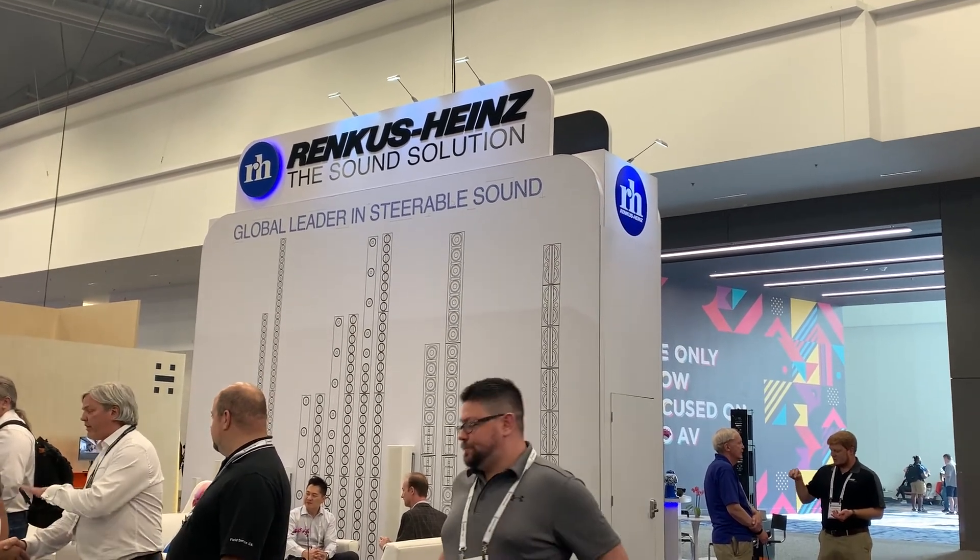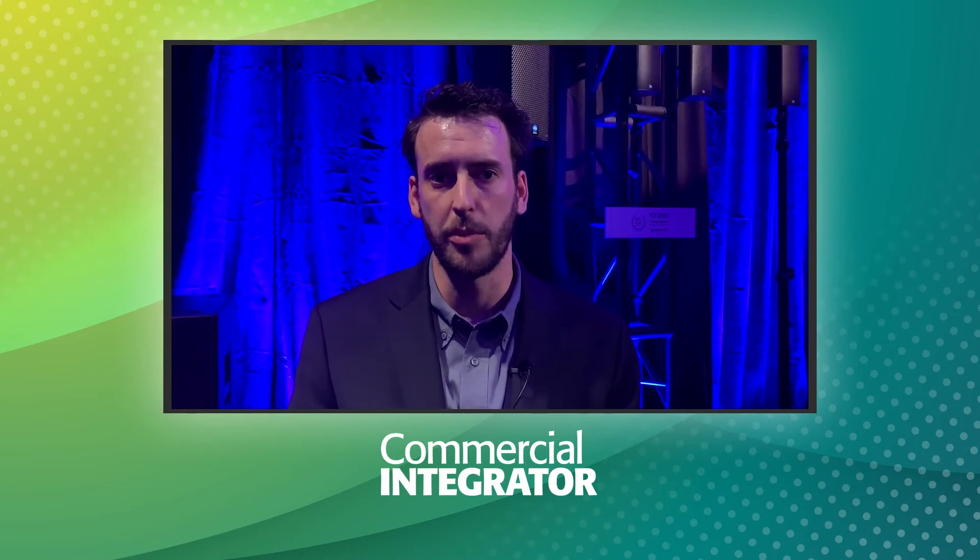In addition to the PCX, some of the other applications and verticals that Renkus-Heinz targets — our strongest are primarily house of worship and transportation. They are some of our largest verticals, and you can find our loudspeakers in all kinds of churches, cathedrals, airports, train stations — you name it.